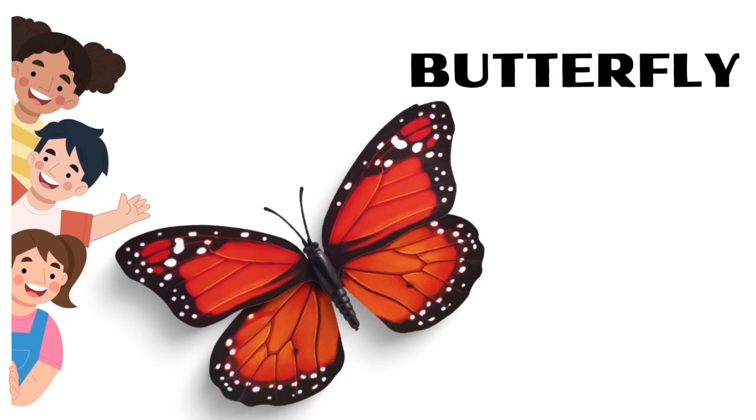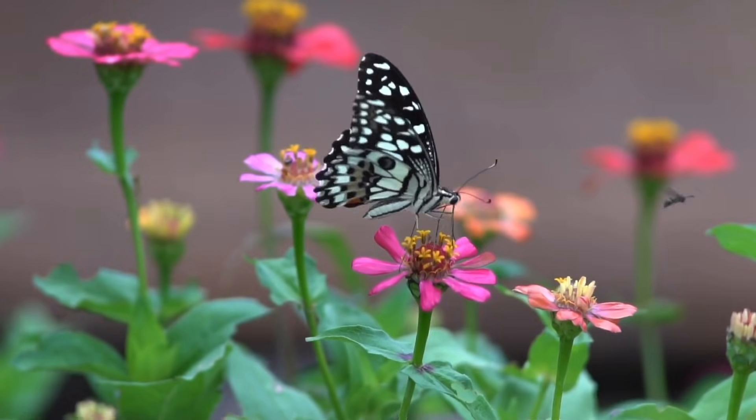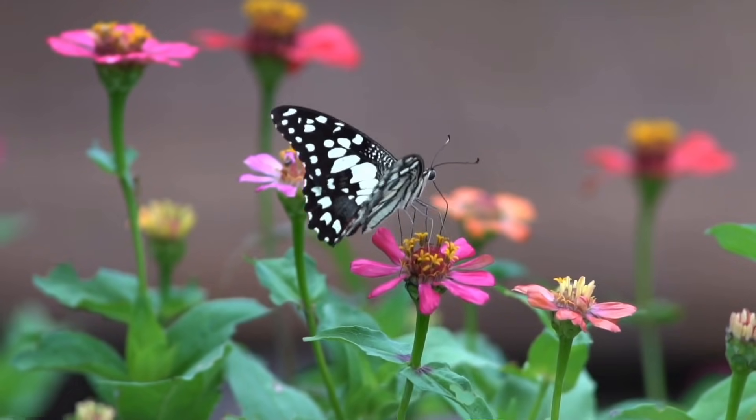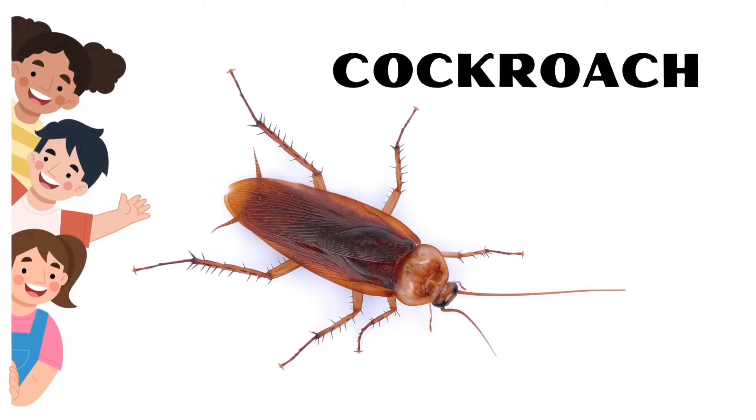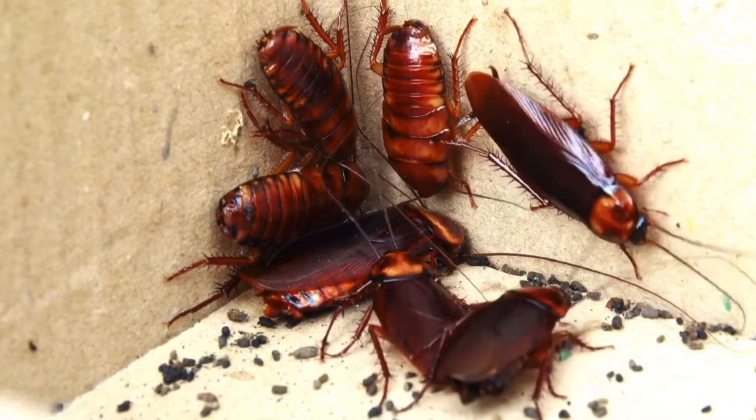Butterfly. Butterflies taste with their feet. Cockroach. Cockroaches can hold their breath for 40 minutes.